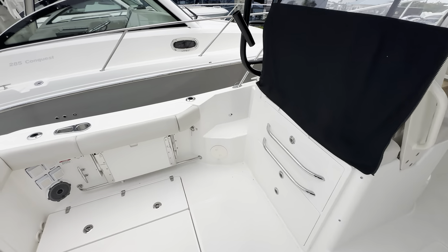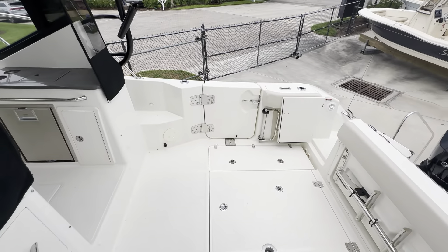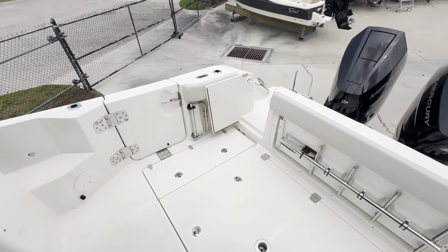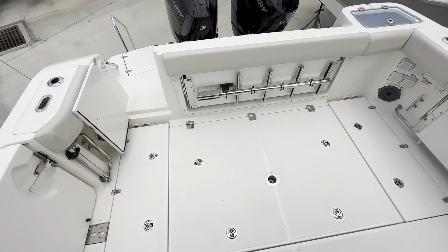One of the first Conquests to come with a dive door — you can see that over on your starboard side. It's great when you're at the sandbar. There's a nice large stern seat, and this one has the optional cockpit table.